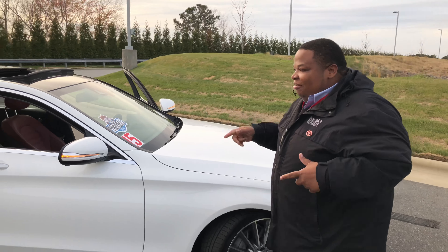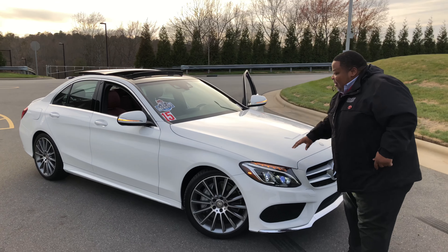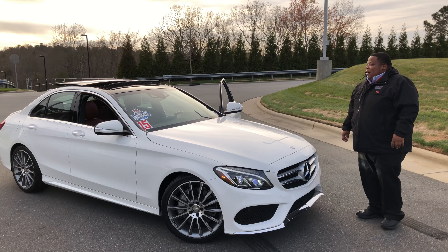One owner, Carfax. Hendrick Toyota Concord — Tyler behind the mic. You need this in your life. Come see us, this thing is amazing.